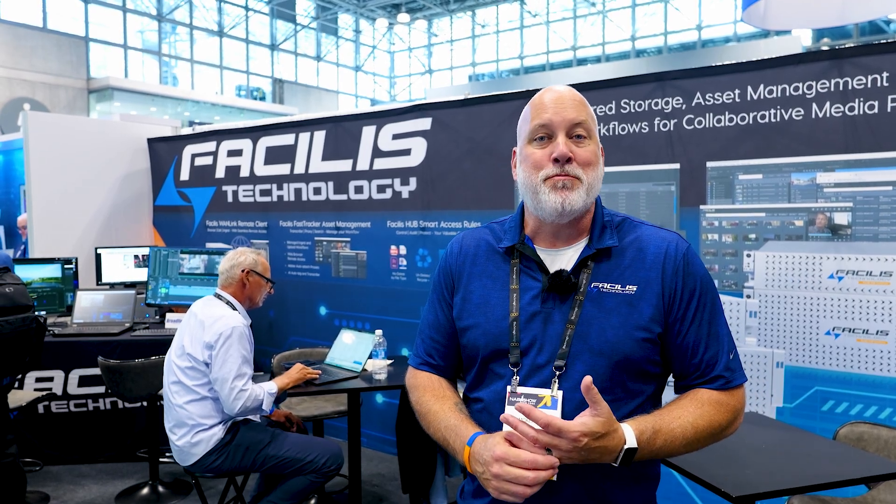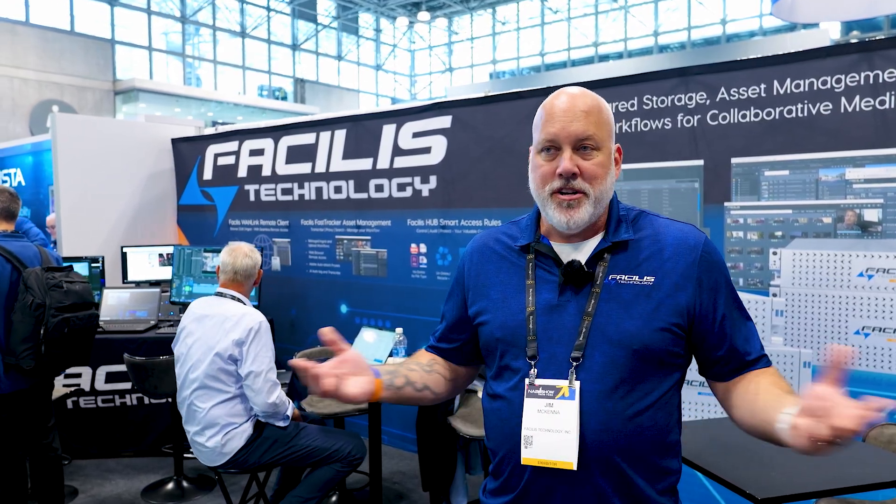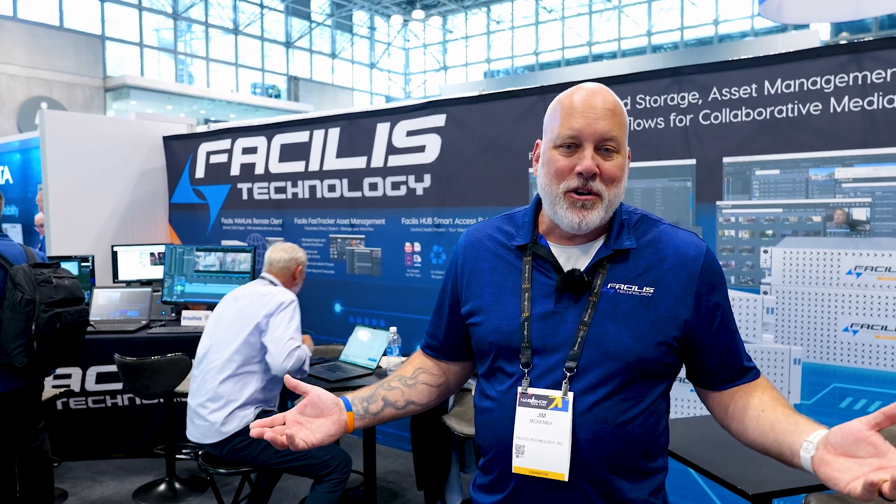With Facilis, we're always sure to be showing the highest performance at the show. We're showing 100 gig and 64 gig fiber channel, 100 gig ethernet and 64 gig fiber channel. And that's going to get us 4 to 5 gigabytes per second to an individual workstation, which is just great — exactly what you're looking for if you're doing very high bandwidth work on film frames, restoration, and color grading.